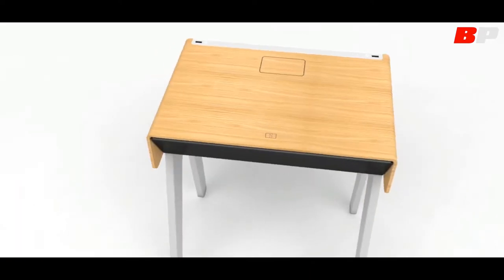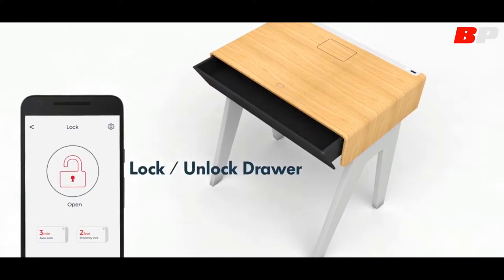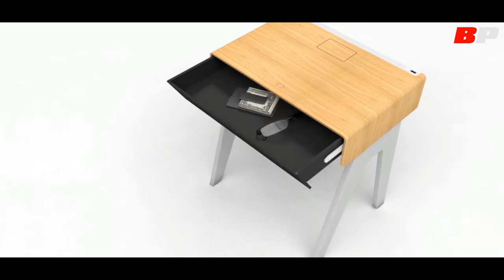Also, you can lock the drawers with a simple move and keep your personal stuff safe. Discover a world of new possibilities and start living in a smart house right now.